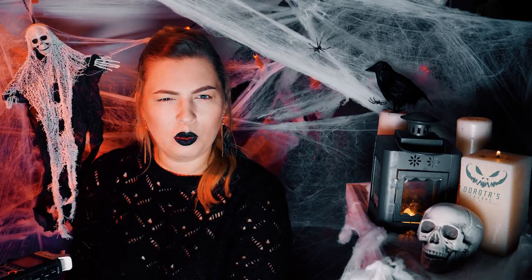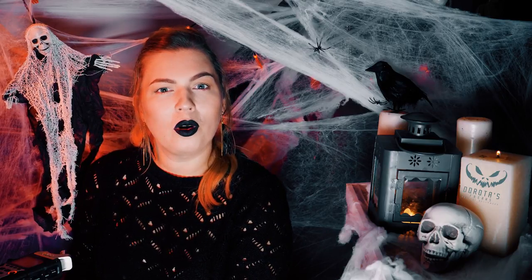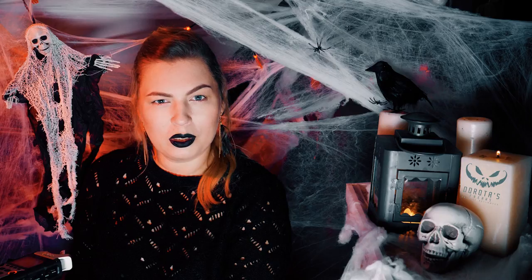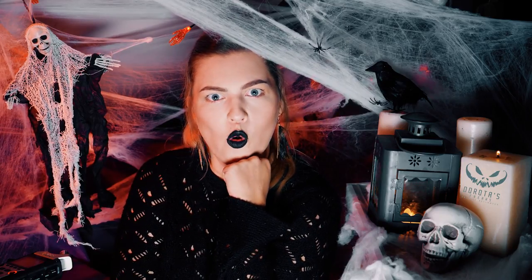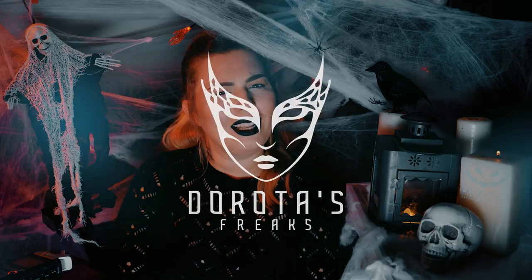Hello, we have the second day of the Halloween project. It means that we are closer to Halloween. My name is Dorota and welcome to Dorota's Freaks.